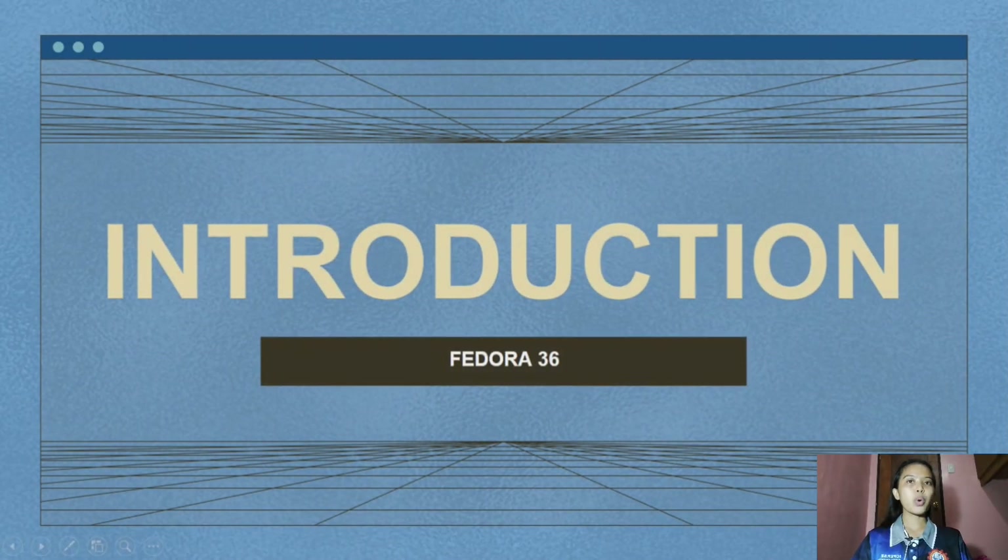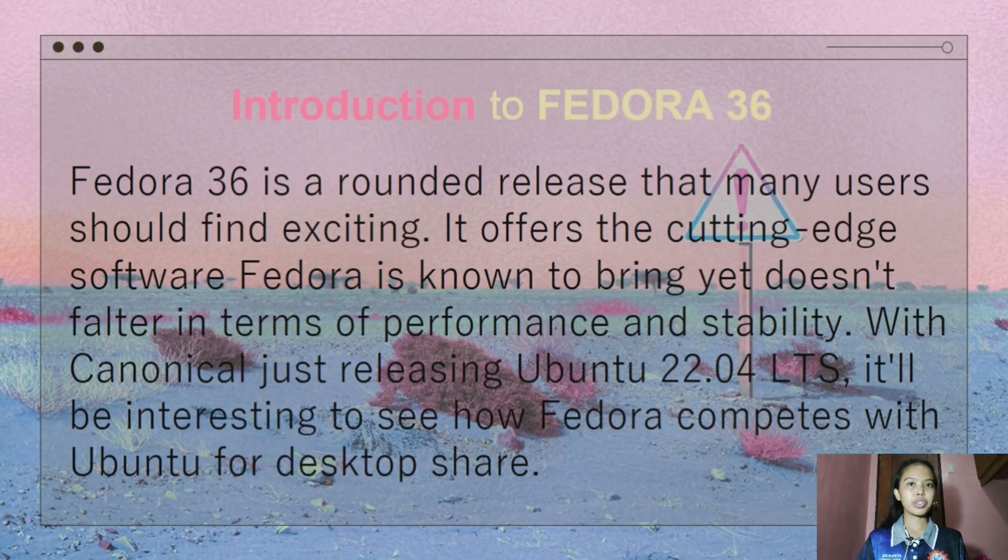Let's go to the introduction of Fedora 36. What is Fedora 36? Fedora 36 is a rounded release that many users should find exciting. It offers cutting-edge software for Fedora and is known to bring performance and stability. With Canonical just releasing Ubuntu 22.04 LTS, it will be interesting to see how Fedora competes with Ubuntu for desktop share.